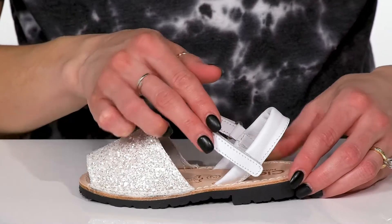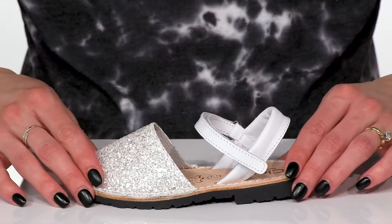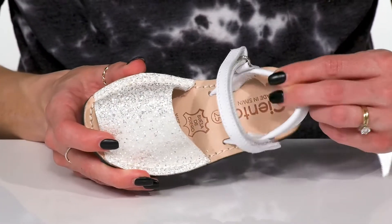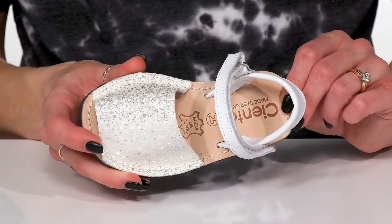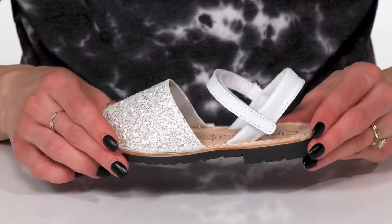These do offer a hook and loop closure on this strap at the top to really lock in those feet hassle-free. These offer a man-made lining with a lightly cushioned footbed, and I love that they have a little peep toe design making them great for the warmer weather.